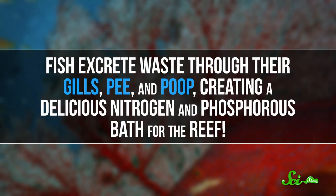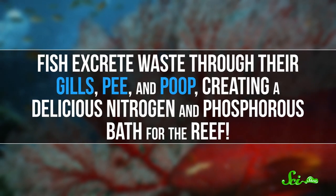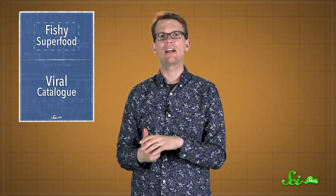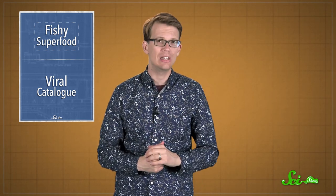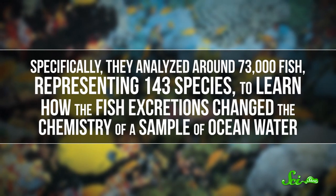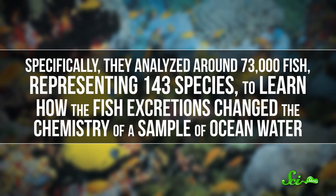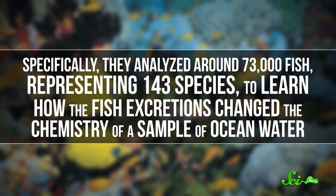Fish are like mobile nutrient reservoirs, storing them in their bodies or spreading them around. Fish excrete waste through their gills, pee, and poop, creating a delicious nitrogen and phosphorus bath for the reef. So a team, led by a researcher from the University of Washington, wanted to study how fishing affects the nutrients in 43 Caribbean reefs. Specifically, they analyzed around 73,000 fish, representing 143 species, to learn how fish excretions changed the chemistry of a sample of ocean water.